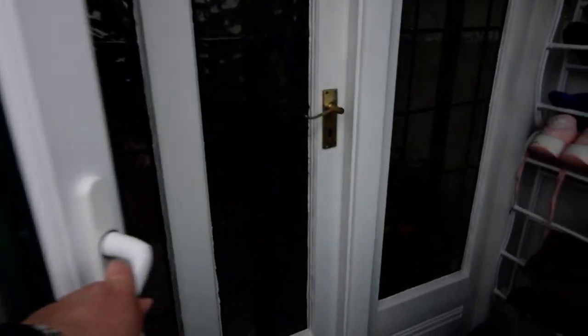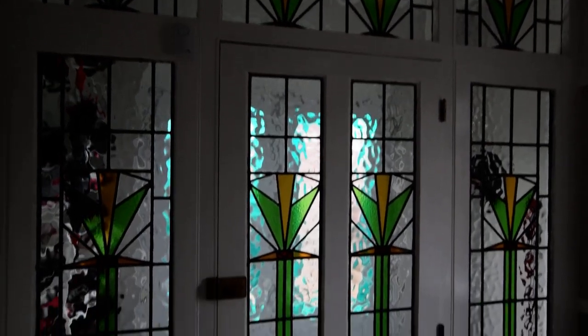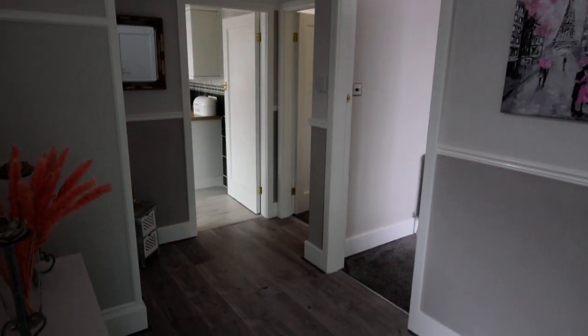As we come in we have a porch and door through to the hallway, which has the original leaded and stained glass panels which are really lovely. Nice spacious hallway.